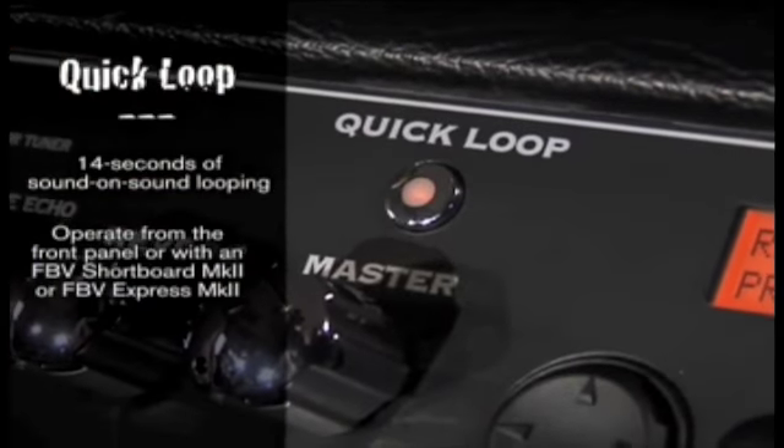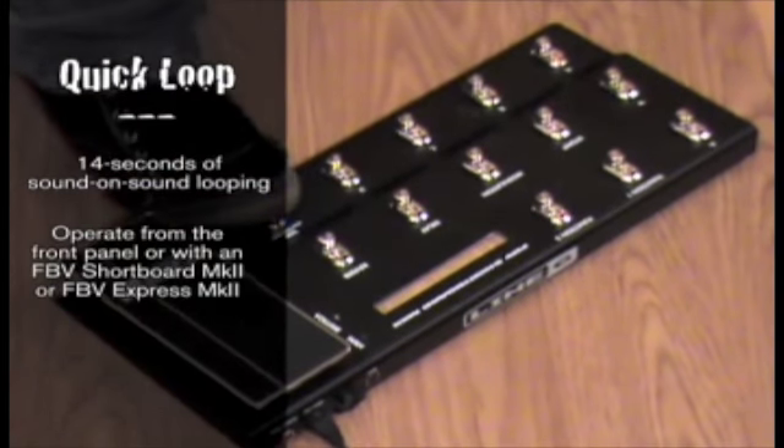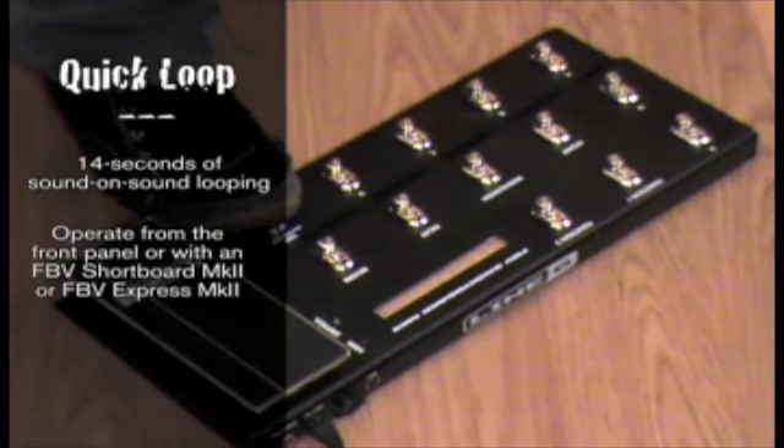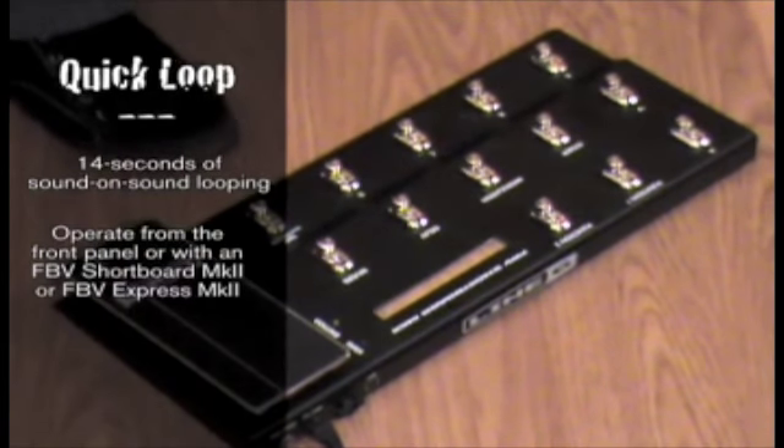We've got some really exciting new features in Spider IV. One of them is a built-in looper called Quick Loop. It features 14 seconds of looping time and can be operated from the front panel, or integrates perfectly with one of our FBV Shortboard or Express pedals. If you've been a little scared of looping in the past, don't be afraid of this one — it's really fun and really easy to use.